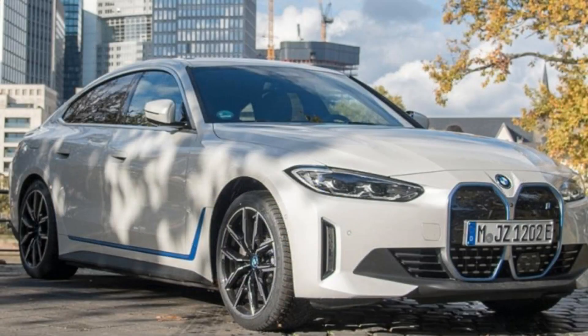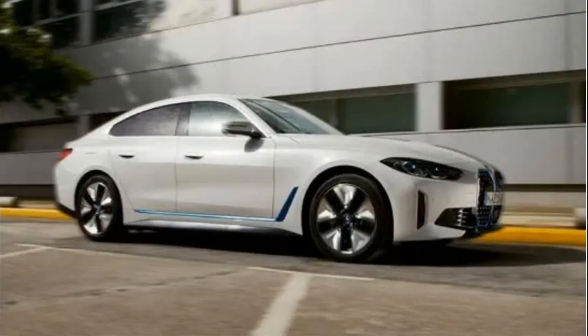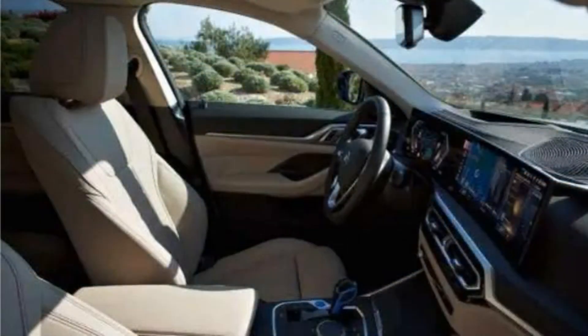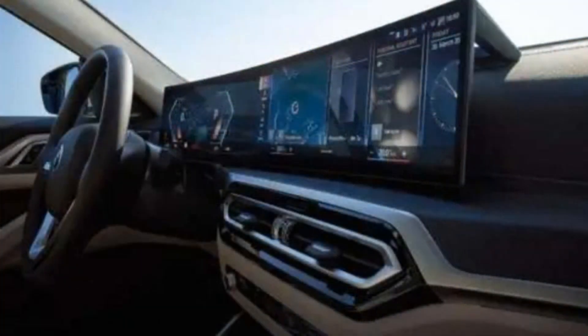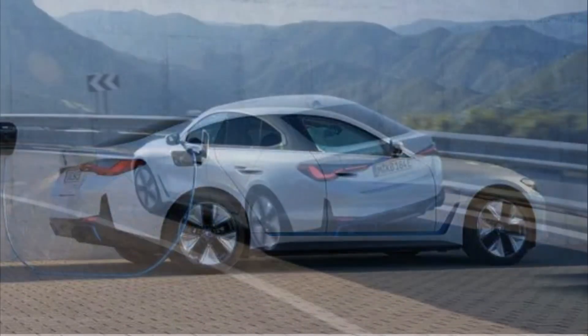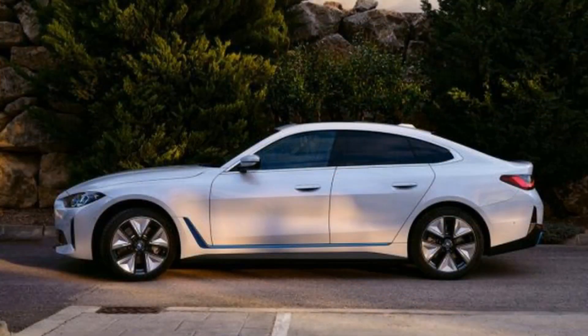We prefer the higher-performance M50 over the less-expensive and less-powerful eDrive35 and eDrive40 trims. The M-badged model comes standard with a more assertive appearance, including 19-inch wheels. It also has a beautifully-tuned suspension that revels in aggressive driving but is calm and comfortable around town. Upgraded brakes with blue calipers are also included. We like the look of the optional 20-inch rims and the improved performance of their wider, stickier tires, but they drop the M50's estimated driving range from 270 to 227 miles.